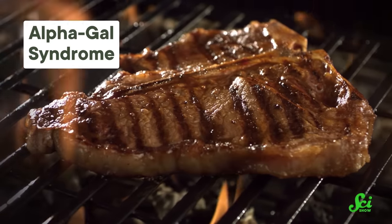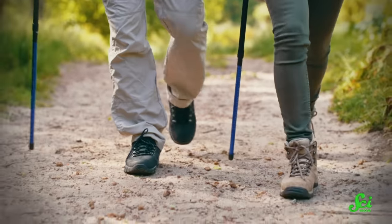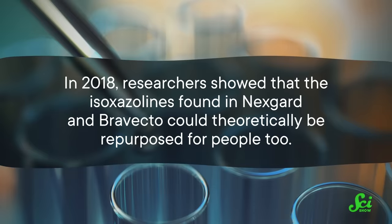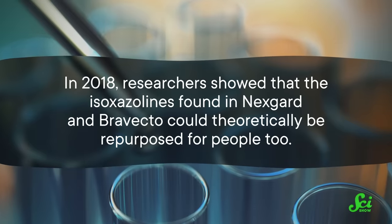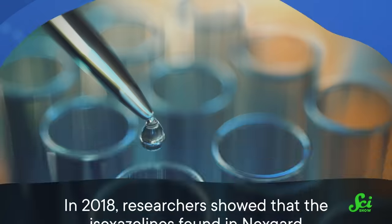Plus, it's not just Lyme that we need to worry about. There are lots of tick-borne illnesses out there, including one called alpha-gal syndrome that makes you allergic to red meat. So it'd be great if we had a drug to protect us, as well as the usual long pants and tick checks post-hike. And it definitely seems possible. In 2018, researchers showed that the isoxazolines found in Nexgard and Brevecto could theoretically be repurposed for people too.